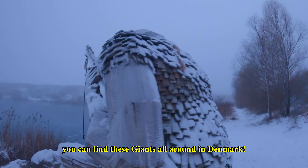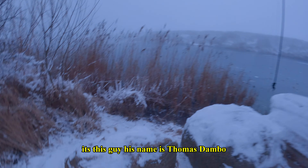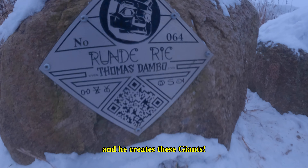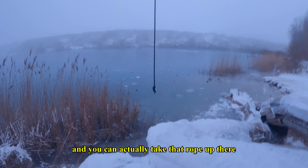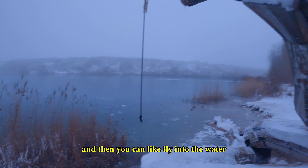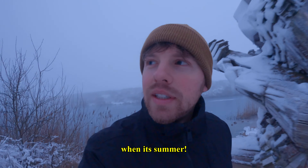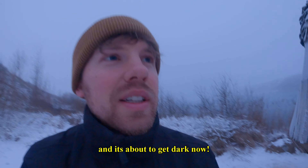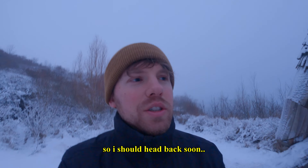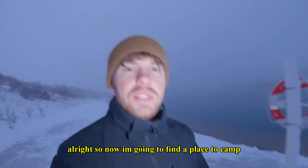You can find these giants all around Denmark. This one was created by a guy named Thomas Dambo. You can actually take that rope up there and fly into the water in summer — it's very nice. It's about to get dark now so I should head back soon. Now I'm going to find a place to camp.